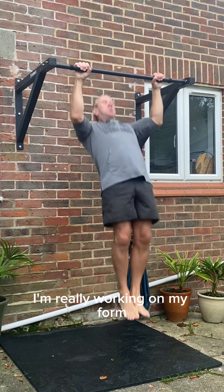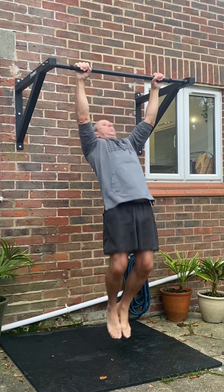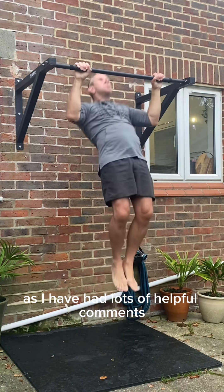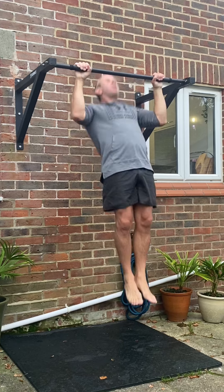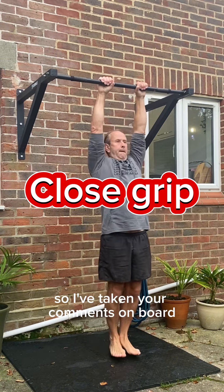I'm really working on my form, keeping my feet and knees together, as I've had lots of helpful comments advising me to do this. So I've taken your comments on board.